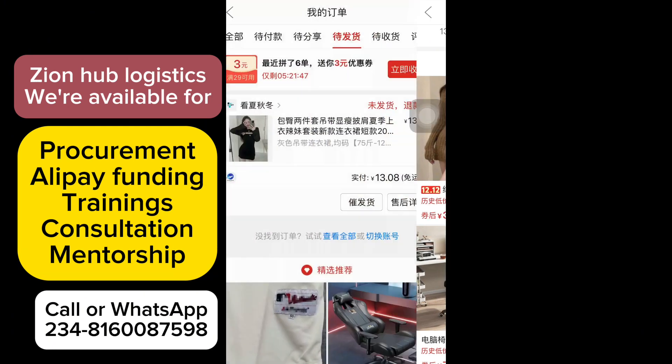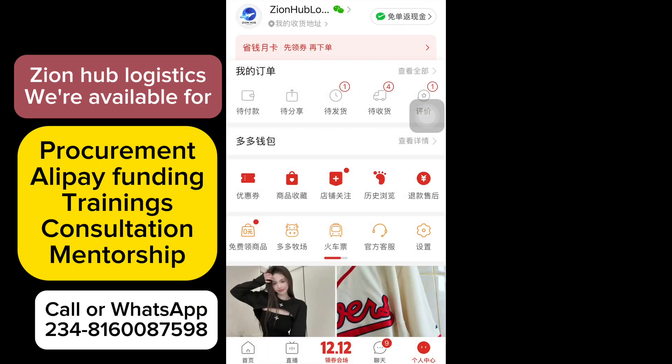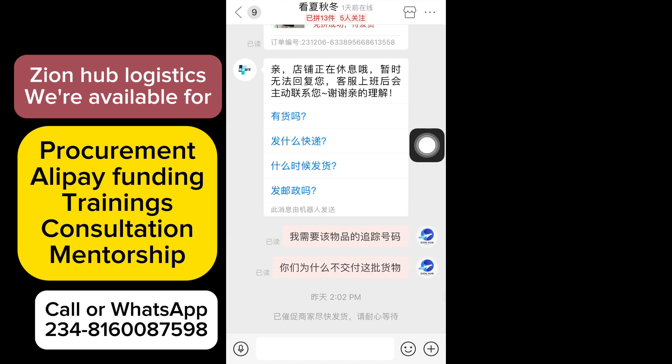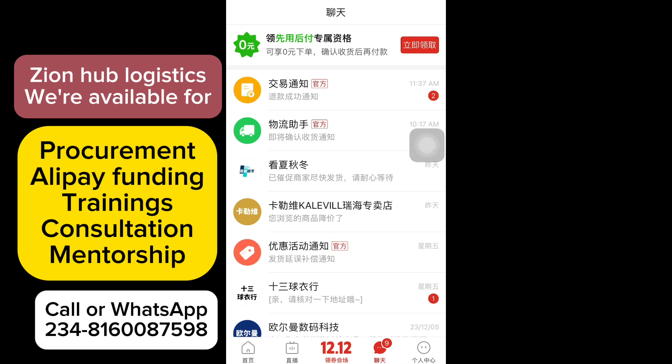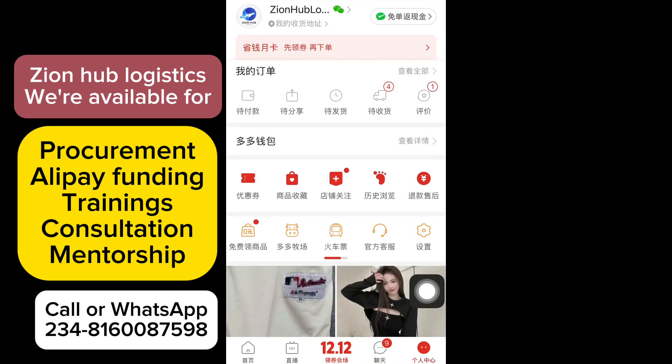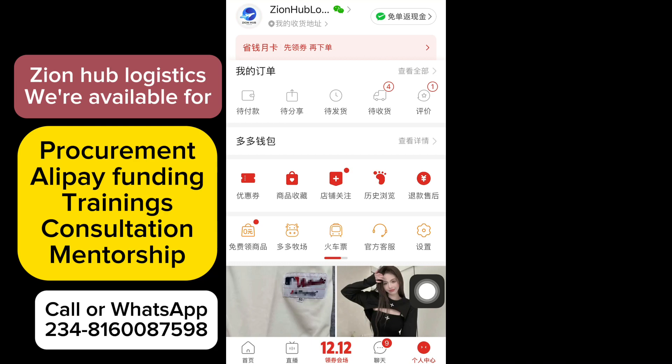They are going to notify the supplier that I've already asked for a refund because they failed to deliver the item. Now that I've gotten my refund, you can see the dashboard is updated and there is no longer any pending item to be delivered. This is the simple process to ask for a refund on Pinduoduo.